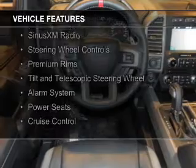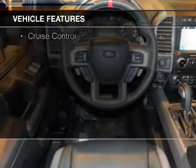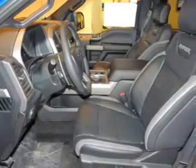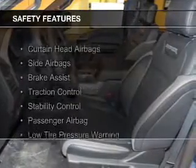Leather seats, Bluetooth connectivity, Sirius XM satellite radio, steering wheel controls, premium rims, a tilt and telescopic steering wheel, an alarm system, power seats, and cruise control.